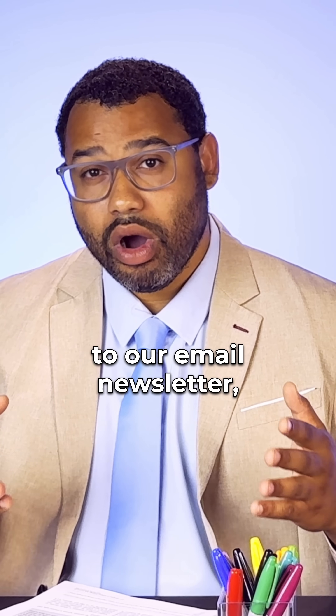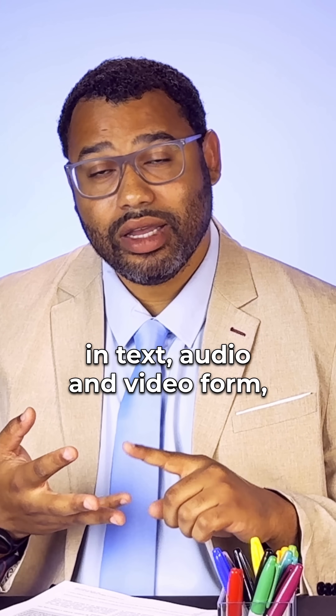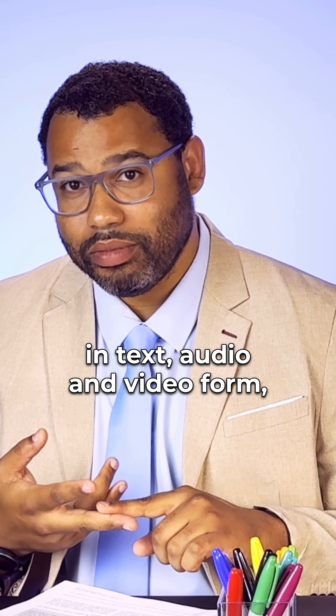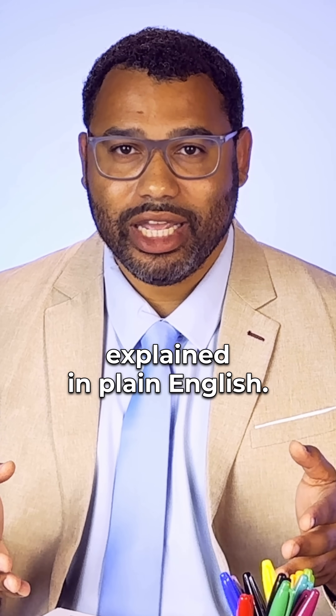If you're already subscribed to our email newsletter, then you'll be getting this full episode in text, audio, and video form, delivered right to your inbox in the next few hours. Journal Club — the latest academic research explained in plain English.